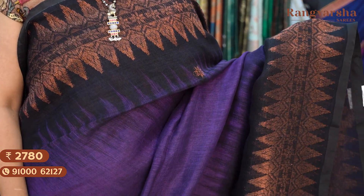The next shade is a purple with black colour combination kadi linen saree with complete copper zari weave motifs throughout the body, matched with a contrast black colour blouse. Priced at ₹2780, free shipping.